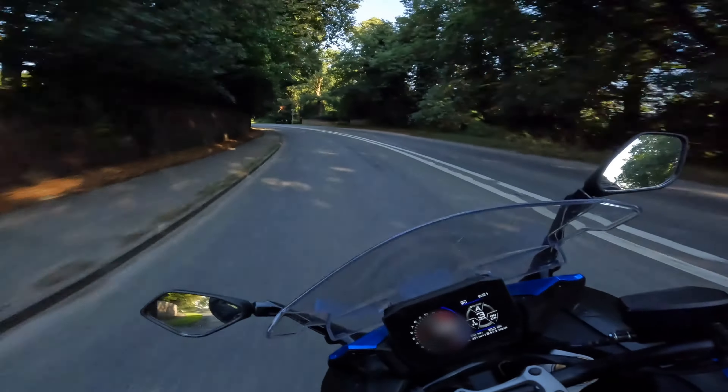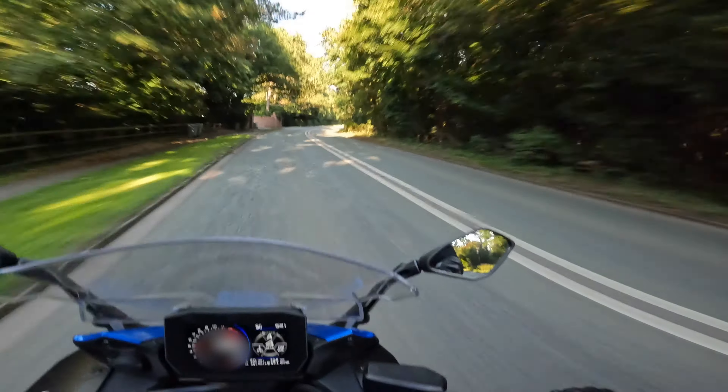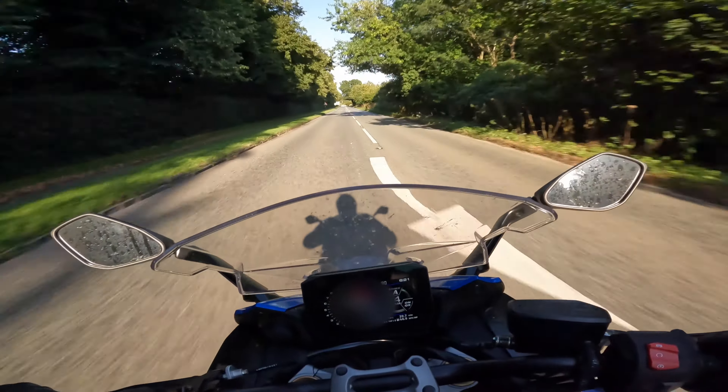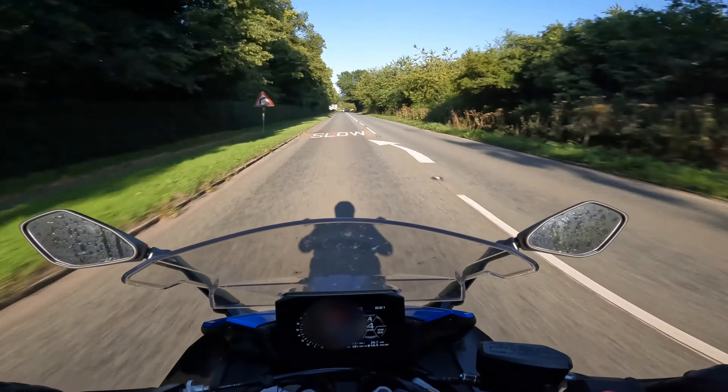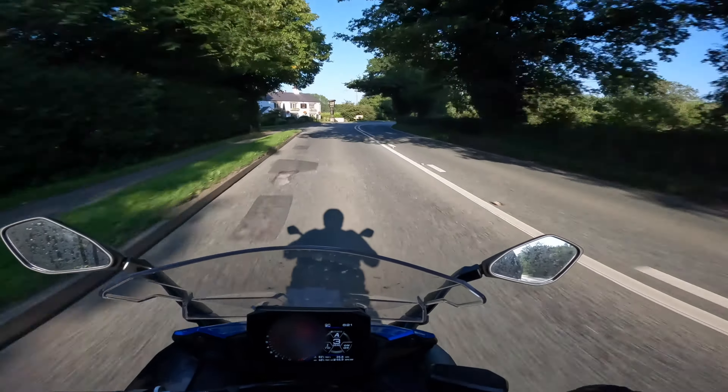This section of road is the A537 that runs from Knutsford towards Macclesfield. It's a tricky section of road and there aren't many opportunities to overtake. I was going to meet up with some mates for a curry later in the evening and as usual I was running late, so I had to get a wiggle on.